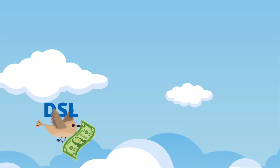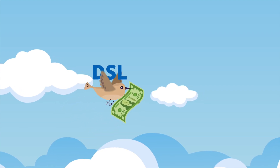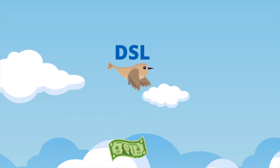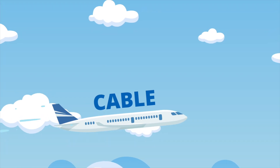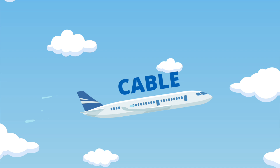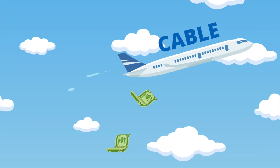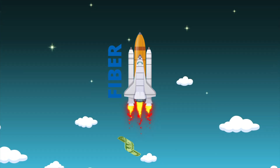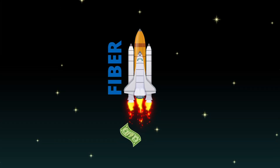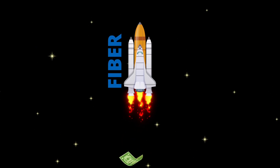So what's right for you? DSL is best for rural customers who are otherwise stuck with non-wired options like satellite internet. Cable is the best choice for people who don't have access to fiber or don't need to pay for lightning-fast speeds — bundling your TV and internet together could save you money. Fiber is the best option for heavy internet users, especially for gamers or those who plan to stream videos on multiple devices simultaneously.